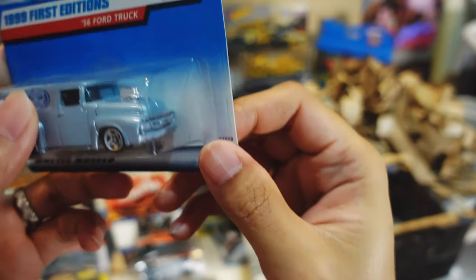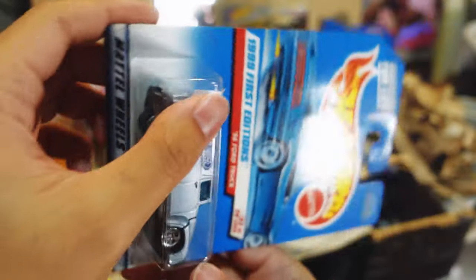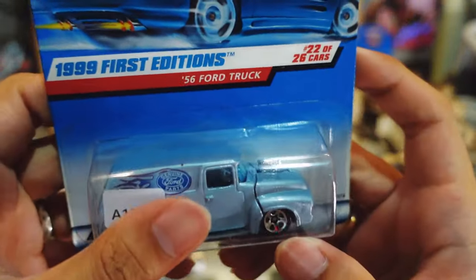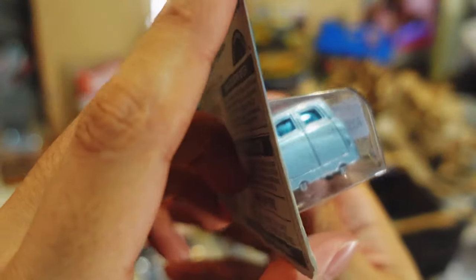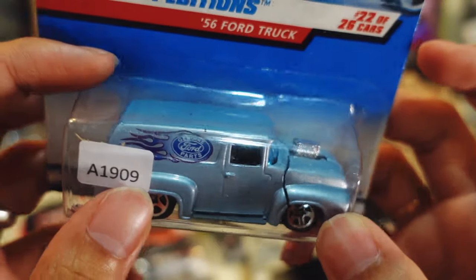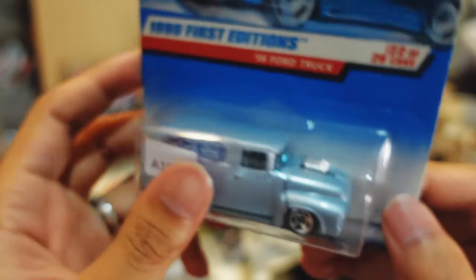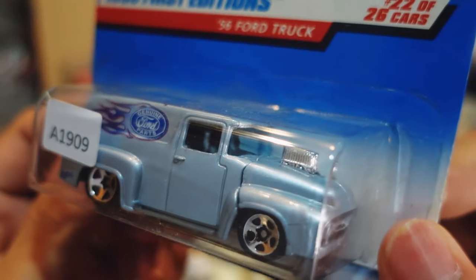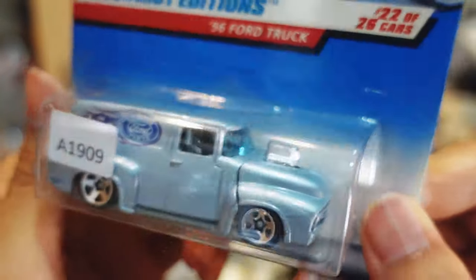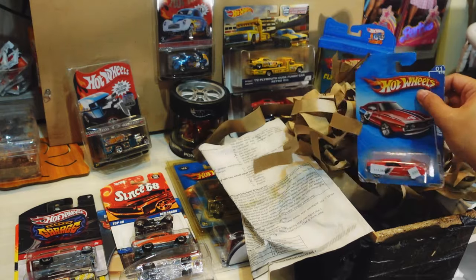Oh yeah, I love this one — the '56 Ford Truck with the opening hood. Because this is the first edition, it still has that opening hood feature. It's got a plastic base. You can see there's a genuine Ford parts stamp. I think this was a pretty popular casting. Seeing it for the first time — it looks really cool. Look at the engine, there's the intake there. Pretty nice. I'd love to change all of these cars with different wheels.